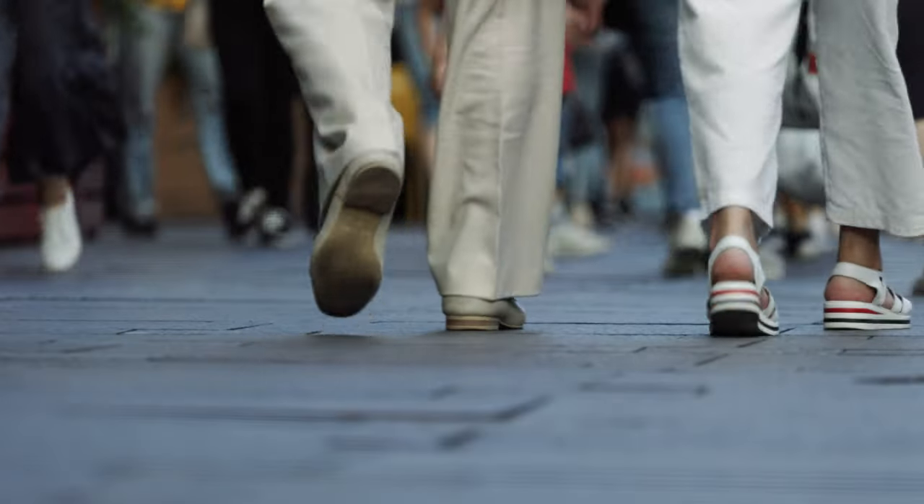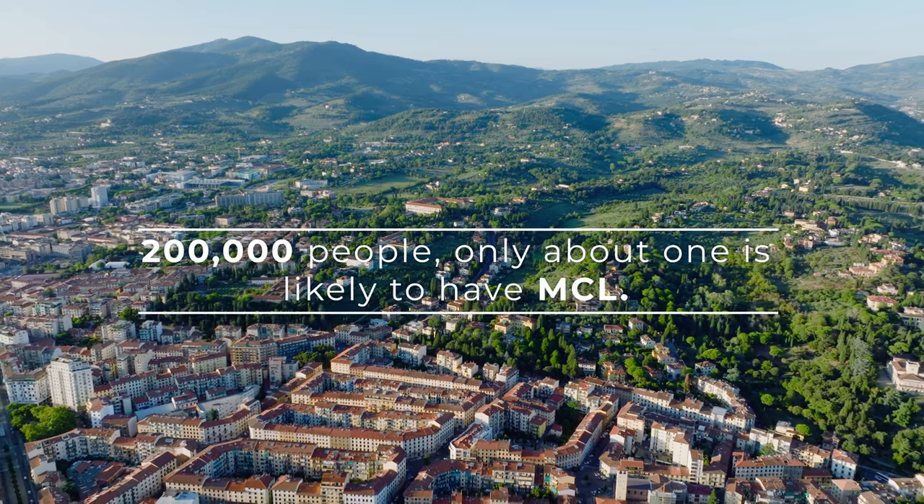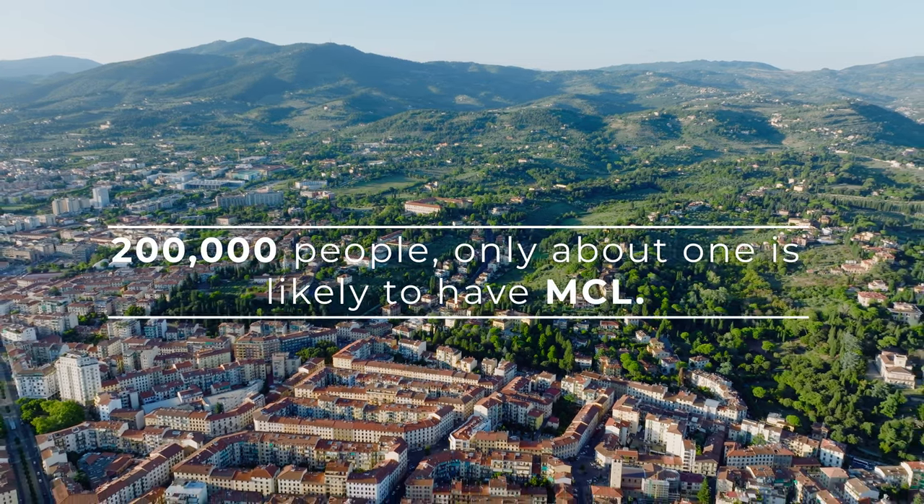Think of it this way: in a city with a population of 200,000 people, only about one is likely to have MCL.